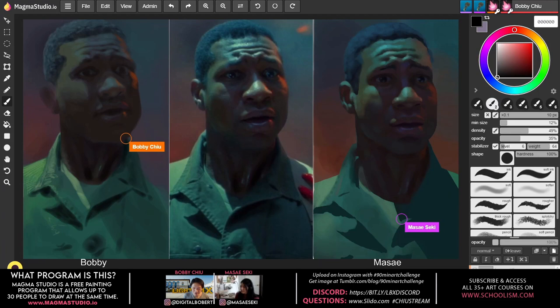A question from Matt (via Discord): were there any exercises you found particularly helpful in improving your color selection — from artist workouts, Schoolism classes, or books? Masei thinks about it.